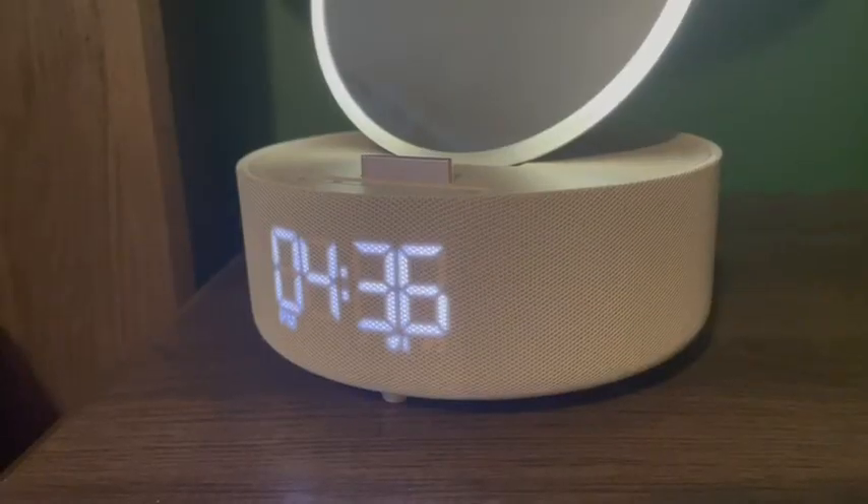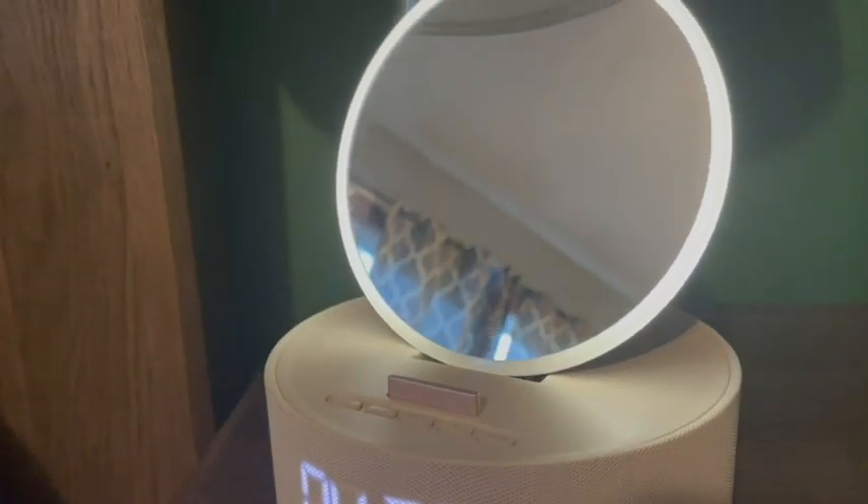Hi there, I'm Sarah with WTI, and I have found a beautiful mirrored alarm clock that I want to brag about. This lovely alarm clock comes from Cal Sur, and there are a lot of features that I love about it.